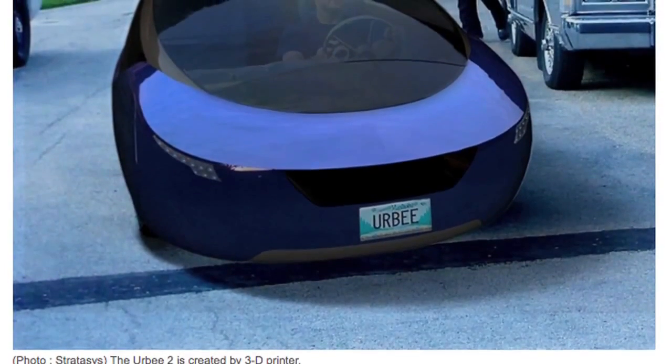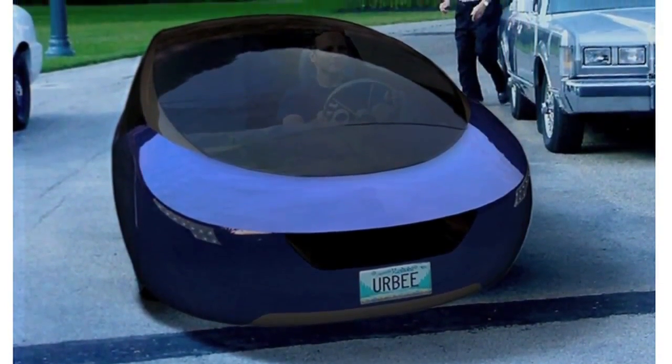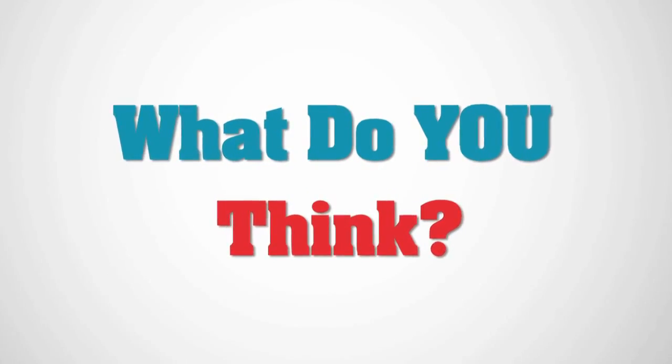The team has plans to take the prototype for a test drive all the way from San Francisco to New York on 10 gallons of gas. What do you think of the Herbie II?